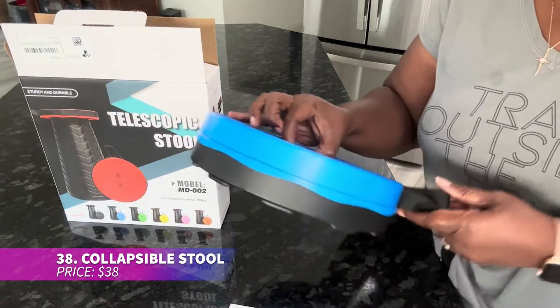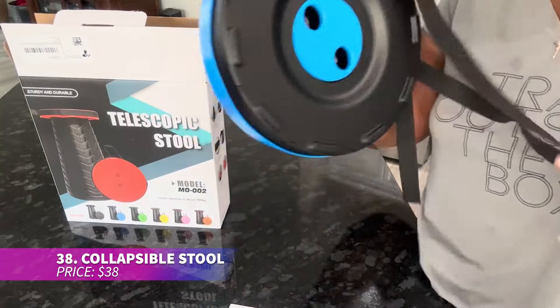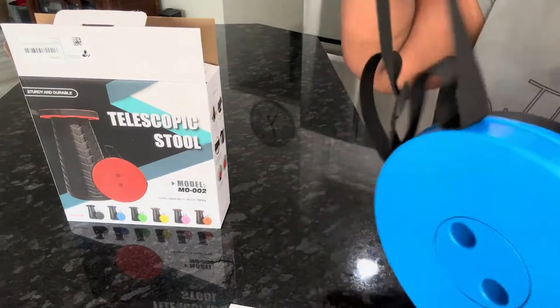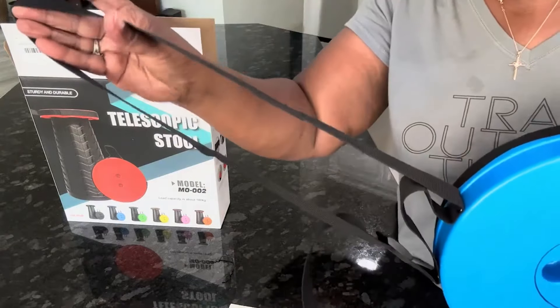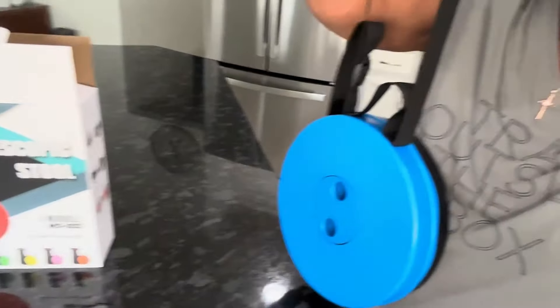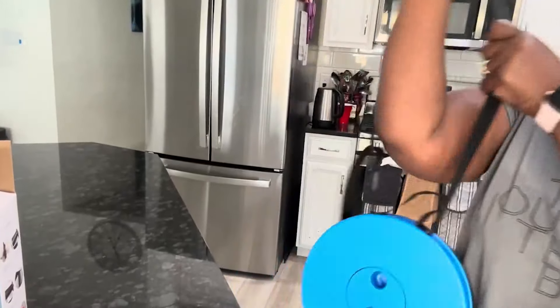This collapsible stool is both lightweight and sturdy, supporting up to 400 pounds despite weighing only 2.2 pounds. It folds down to a compact size, making it ideal for camping, concerts, or even standing in line. It's impressively portable and strong.